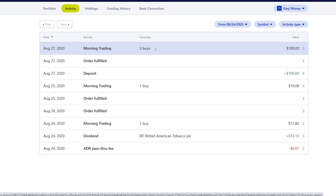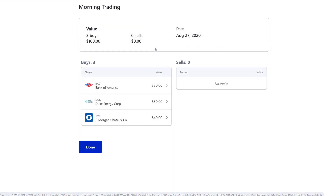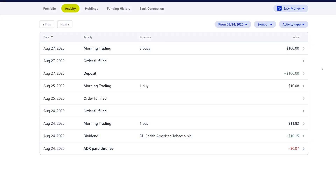On that same day as the deposit I did three buys totaling a hundred dollars. I bought some more Bank of America — about thirty dollars, which got me about another share. Then we bought some Duke Energy and some JP Morgan. That added up to a hundred dollars, and that was really it for the activities this week. Let's head over to the Google Sheets.